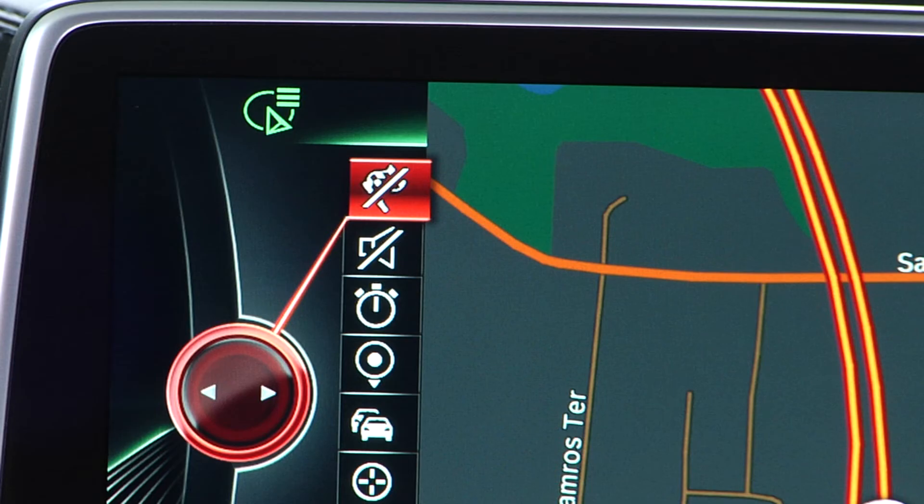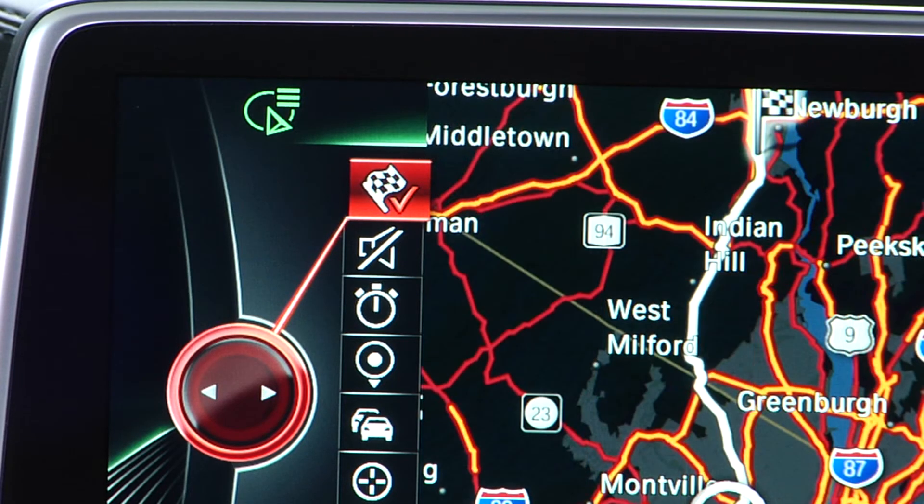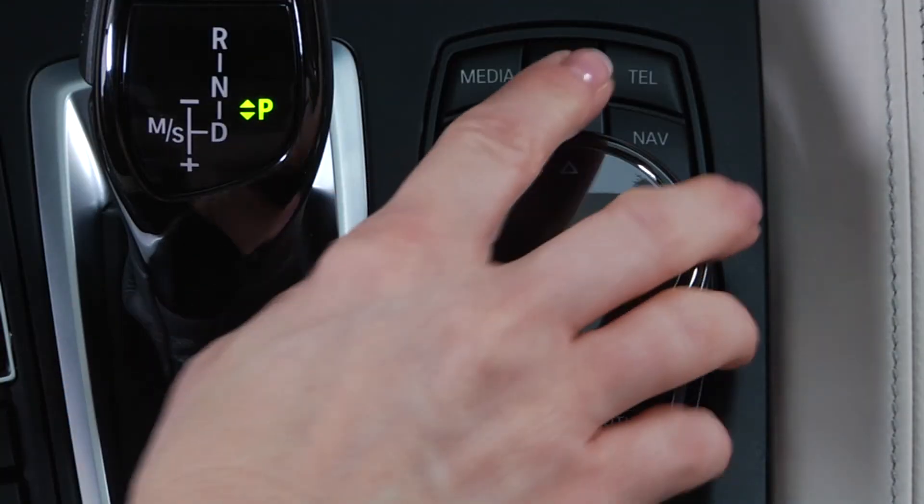When guidance is active, the icon has a check mark. To exit the navigation, simply press the menu button on the iDrive controller.